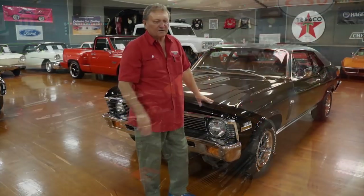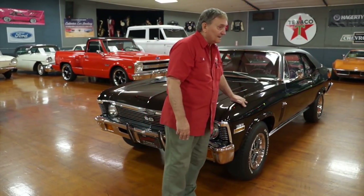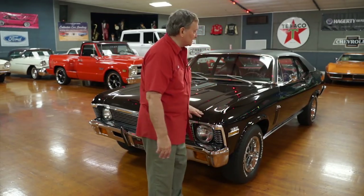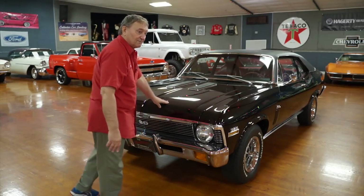You're in Daytona Beach, Florida at Hanksters. Our subject today is another black Chevy Nova — we keep going through these as fast as we can get them. This one is a big block car in exemplary condition, and we're going to go over and show you everything we can on it.